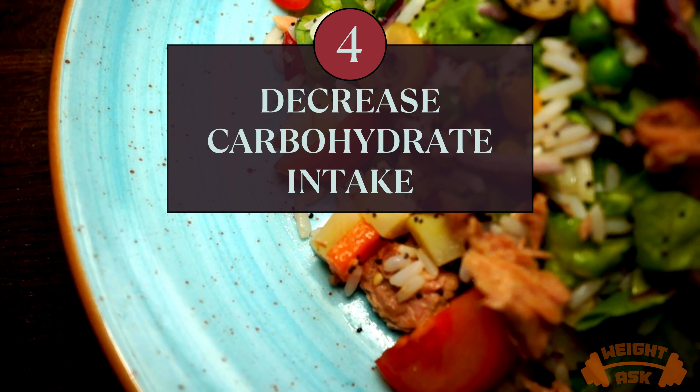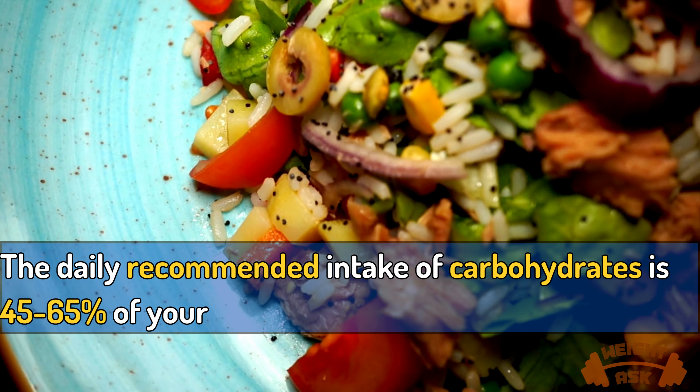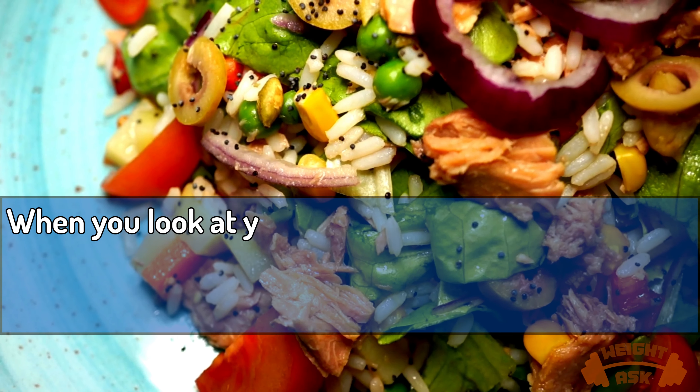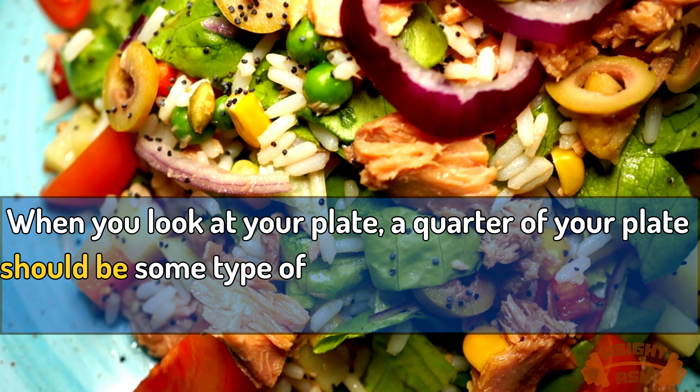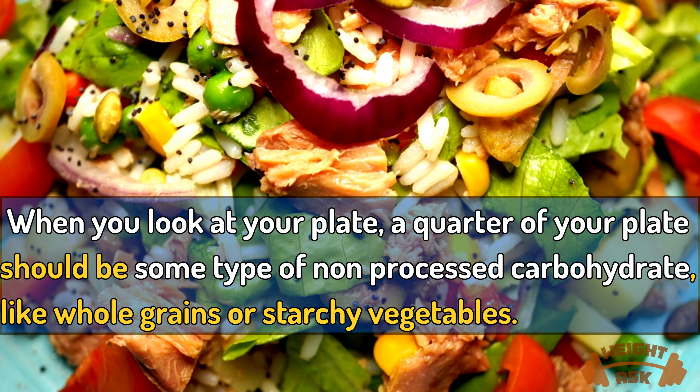Decrease carbohydrate intake. The daily recommended intake of carbohydrates is 45 to 65 percent of your daily caloric intake. When you look at your plate, a quarter of your plate should be some type of non-processed carbohydrate, like whole grains or starchy vegetables.